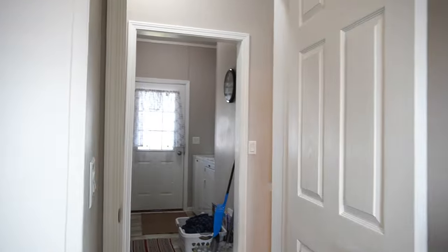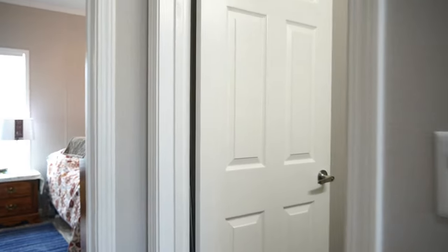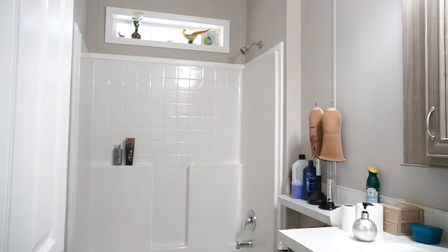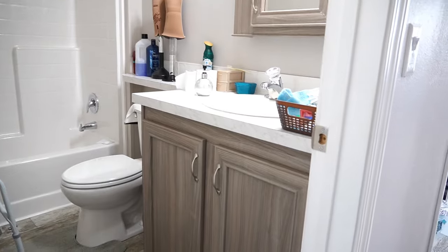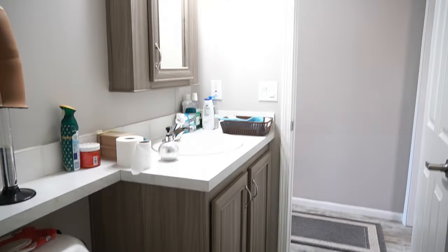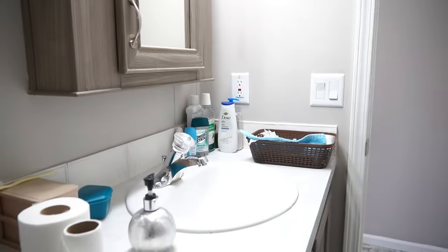Right in front of us, indoor laundry. This is your guest bathroom — I know everybody loves that. And then back here,